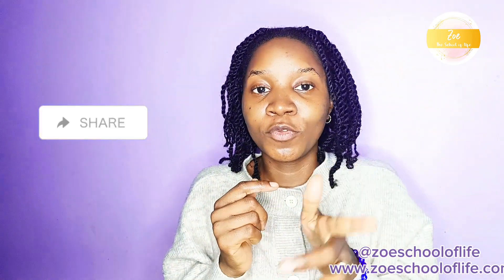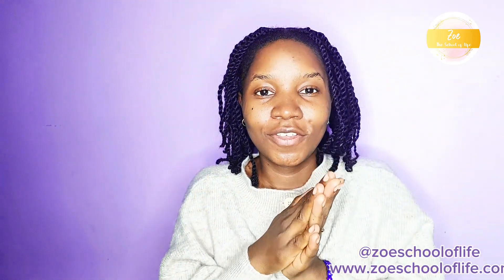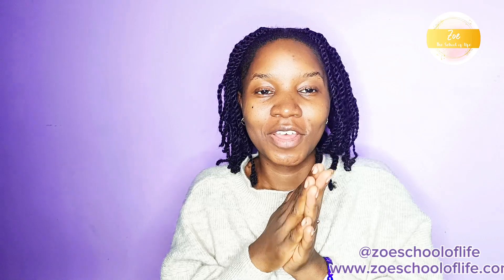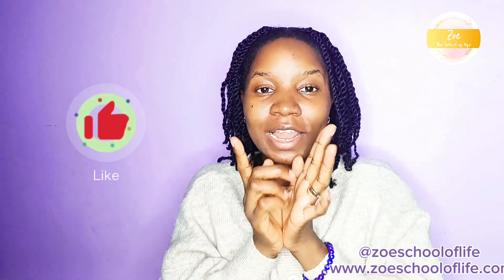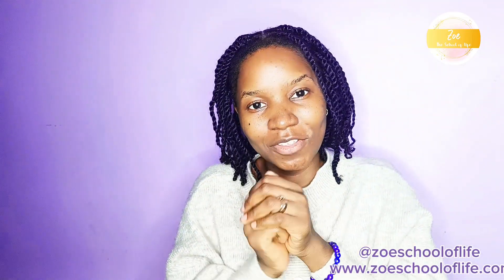Thank you so much for watching. Please share this challenge with anybody who wants to grow back their edges and hairline. Don't forget to subscribe to the channel, like the video, and please leave a comment — it always encourages me. God bless you, bye bye!